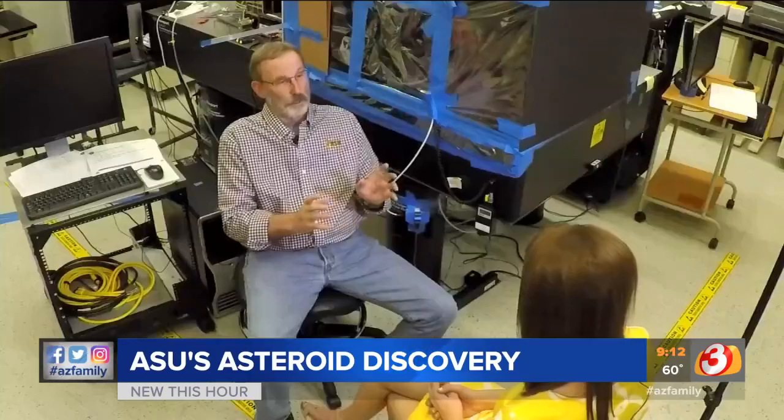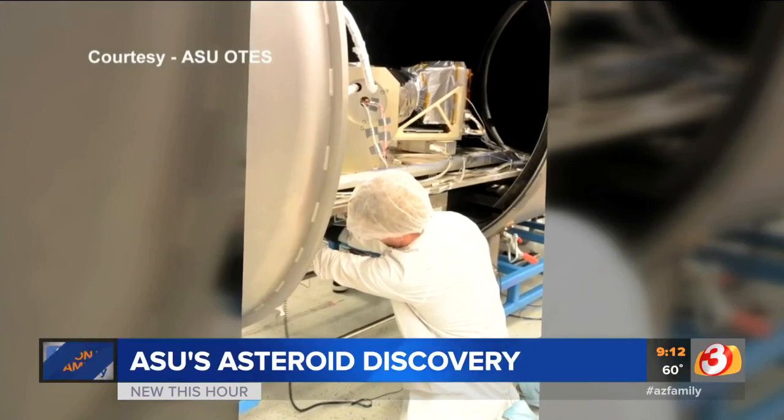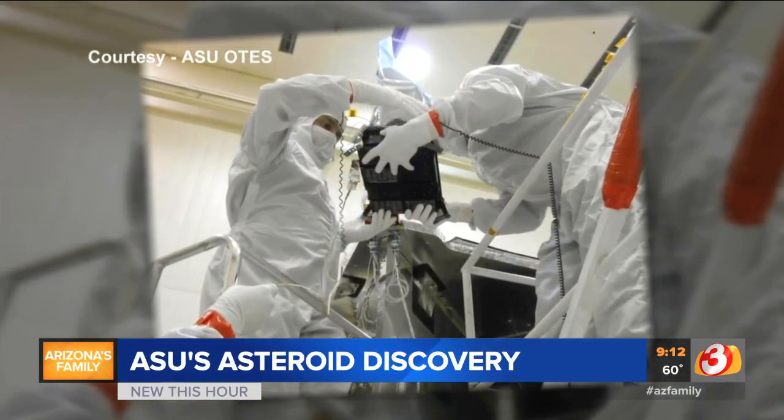Meet Dr. Phil Christensen. We had no idea what we were going to find. The mastermind behind an infrared device he built at ASU that's changing space science.